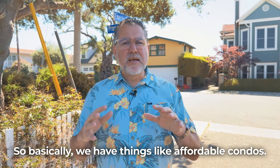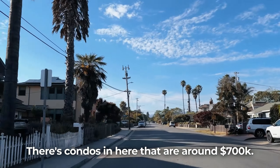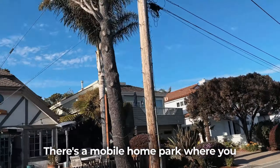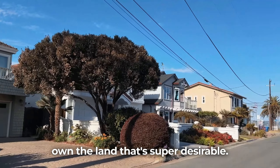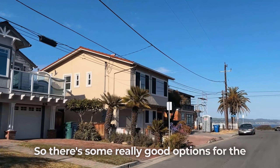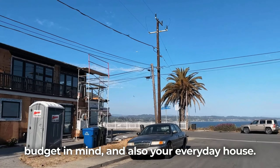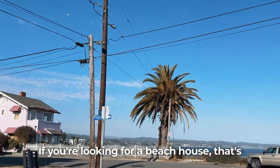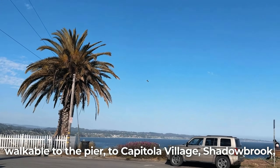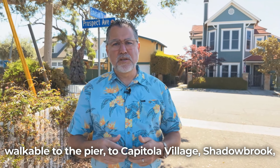Basically we have things like affordable condos — there's condos in here that are around $700k. There's a mobile home park where you own the land that's super desirable and well under a million dollars. There are some really good options for the budget-minded buyer, and also your everyday house if you're looking for a beach house that's walkable to the pier, to Capitola Village, and Shadowbrook.